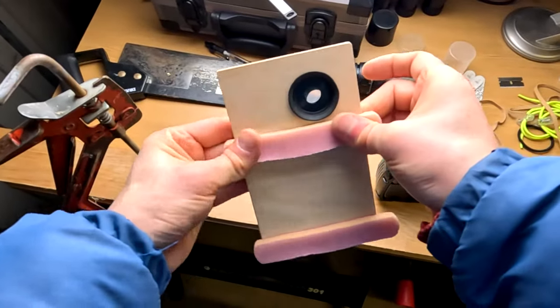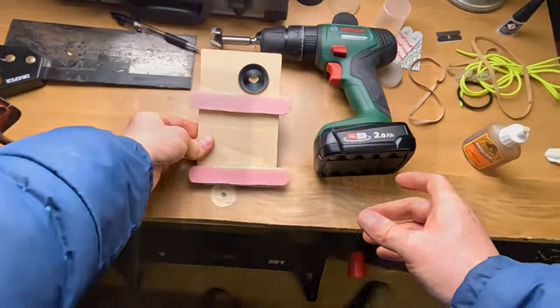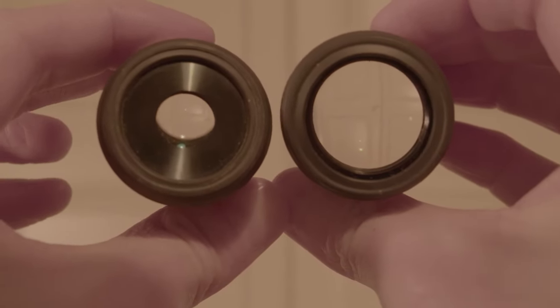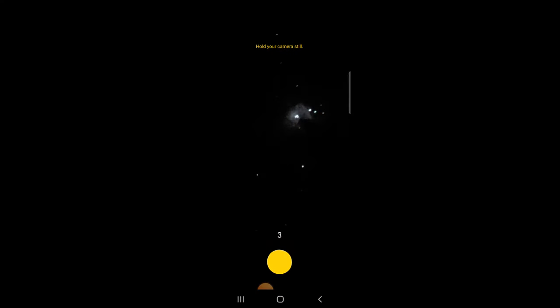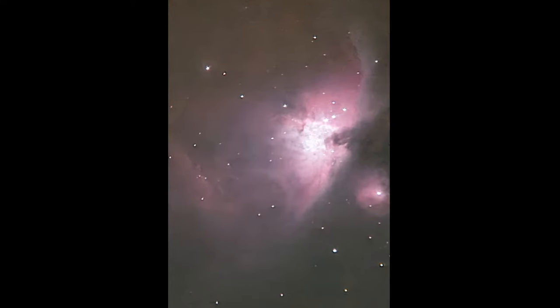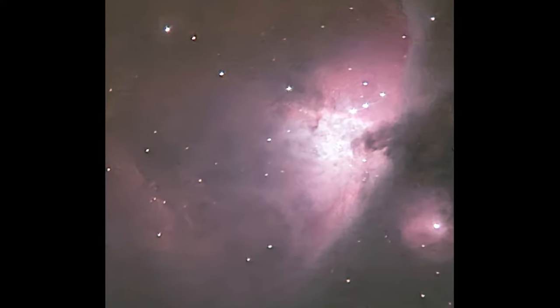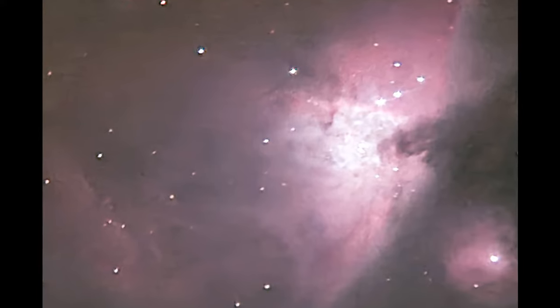I first tried a 15mm eyepiece for imaging, however the large eye lens and better eye relief of the 25mm proved to be better in terms of alignment — it was just easier to get it lined up with the camera and I could see what I was doing better without any blackouts. Frankly I was surprised by the results I got using this setup, as you can see here. Wow, I didn't expect that to be quite honest — that was beyond what I expected.